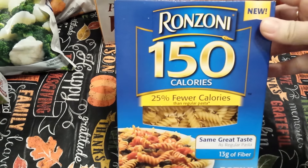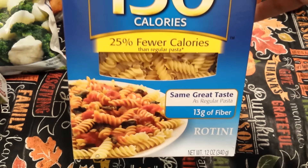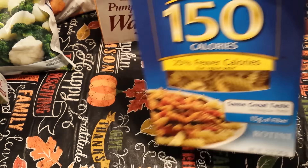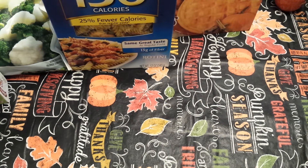Next I found a box of the Ronzoni 150 Calories Rotini, and this is a 12 ounce box. I like to have pastas in the cupboard just in case we need them. We've never tried that brand before.